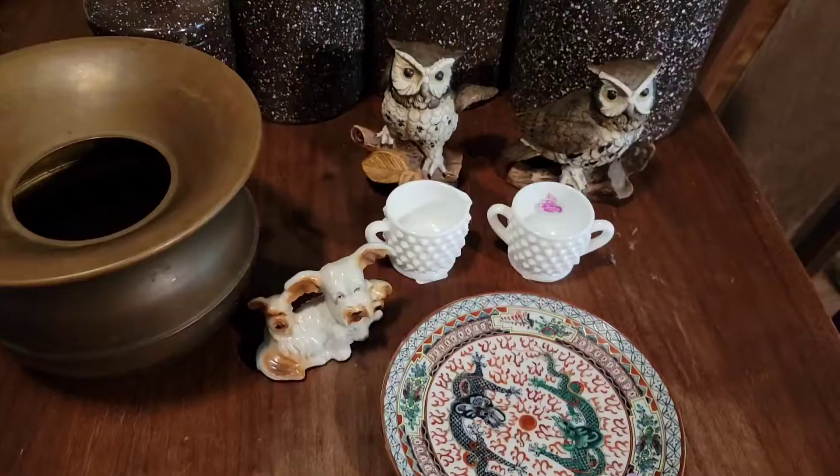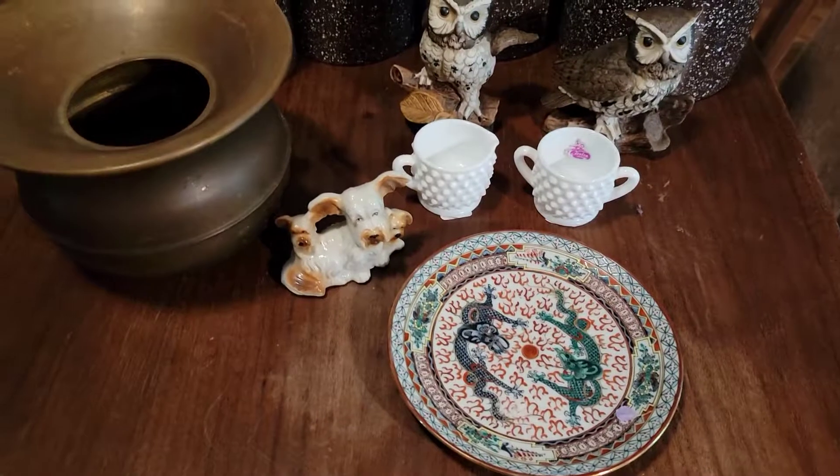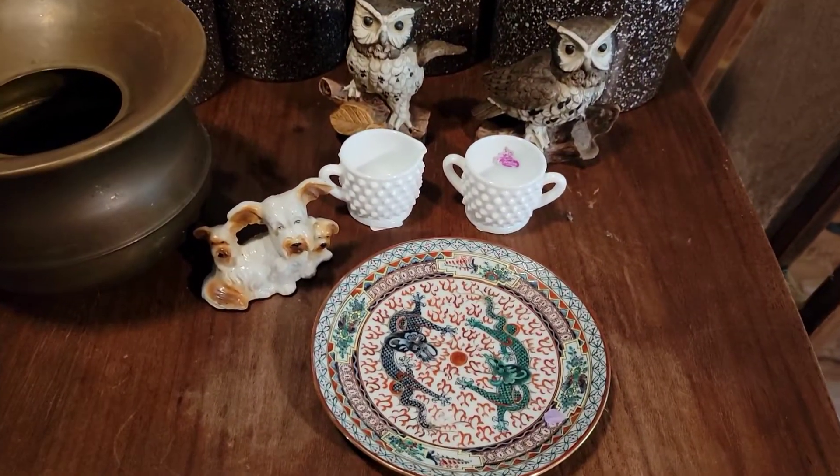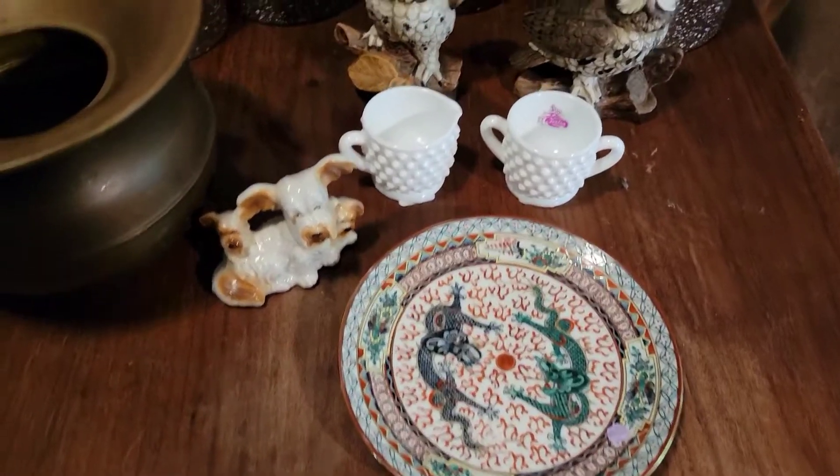Hello everybody! Welcome back to my channel. Today I am going to show you the items that Bailey and I hauled from Goodwill the other day. I took a little snapshot and put it on Instagram, but that was about it, so I'm gonna give you the video haul. Here we go! We got a few things, not a whole lot, and we didn't spend a whole lot of money either, so we did pretty good.